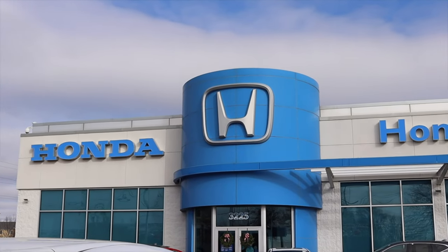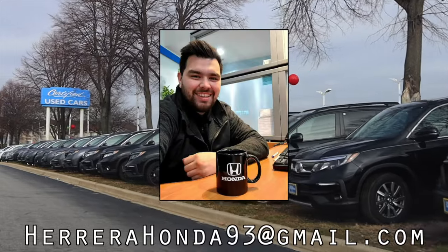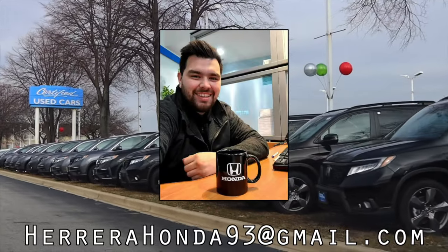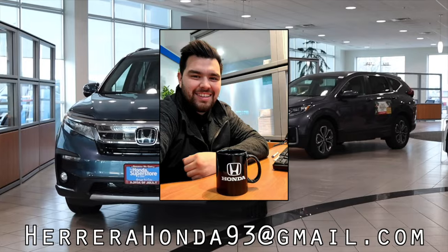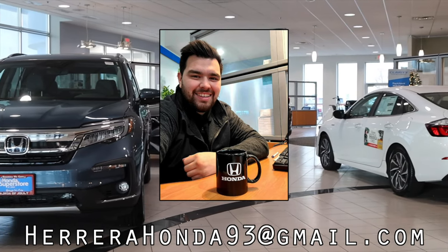This video is made possible by Francisco Herrera Jr. at the Honda Superstore of Joliet. Francisco is a long-time car enthusiast who is dedicated to finding the perfect vehicle for you. Email him at the address on the screen or contact him with his information found in the description below.